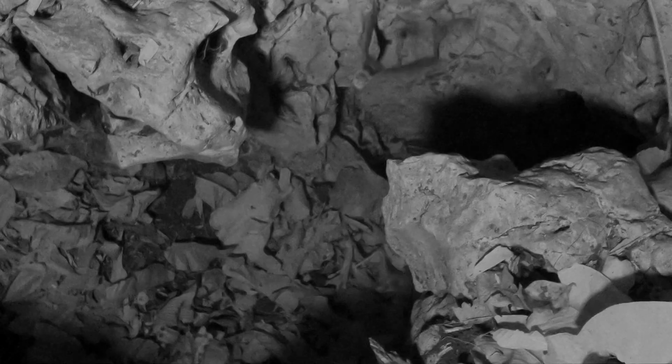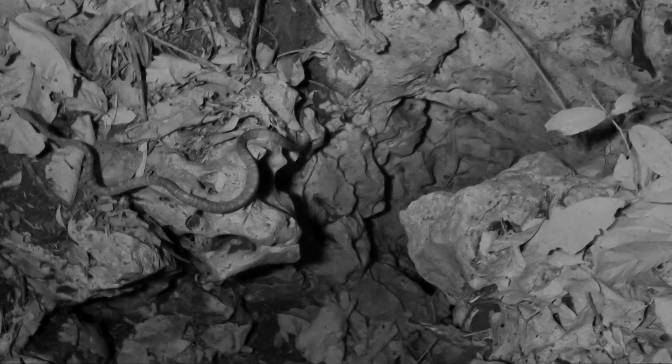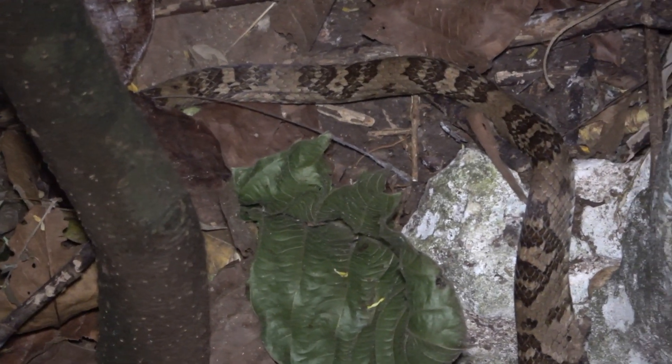They begin their foraging two hours after sunset and finish shortly before dawn. With over 10,000 protein packages flying out of a small hole every night, predators have found an opportunity — like this lyre snake, which found the perfect spot to grab a bat.